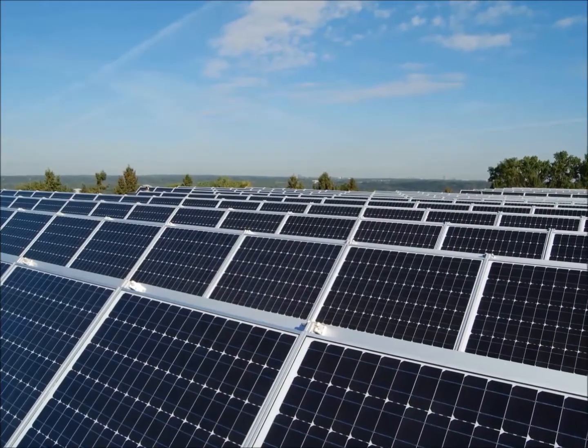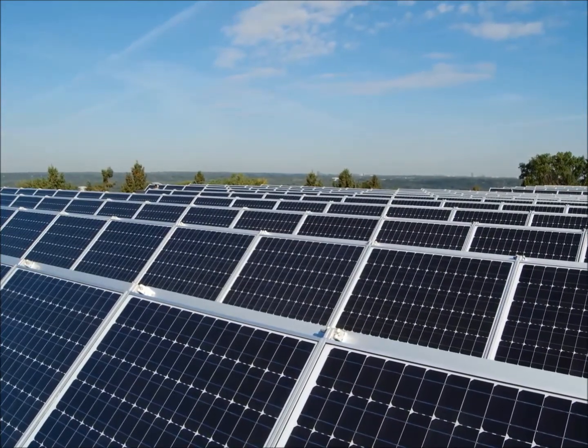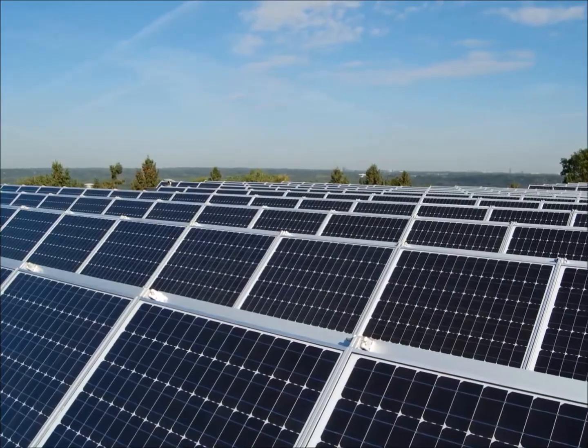NRTC is always on the lookout for next generation technologies that our members want. This year, distributed generation and alternative energy sources, such as solar technology, are among rural electric cooperatives' highest priorities.